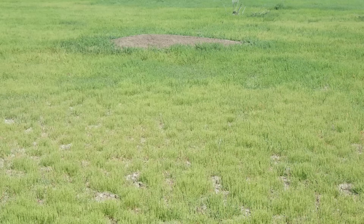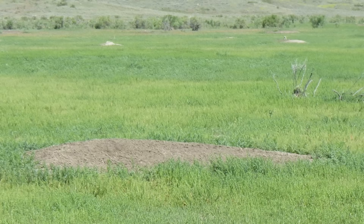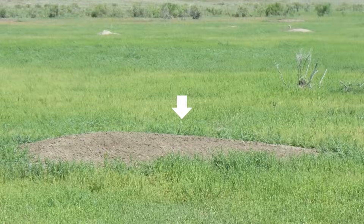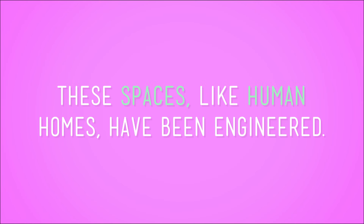Check out this landscape. Something here has been engineered. Can't see it? Look closer at that mound in the middle. That's no ordinary pile of dirt — it's an entrance. It's the front door of a prairie dog burrow. These spaces, like human homes, have been engineered by prairie dogs. And these burrows are seriously well designed. Prairie dogs dig burrows to suit their needs. They don't just dig at random.